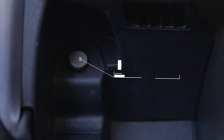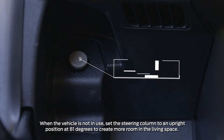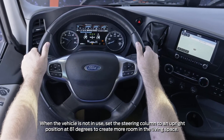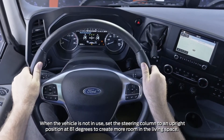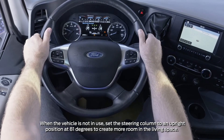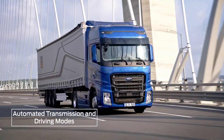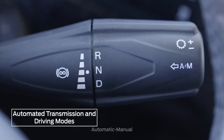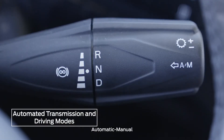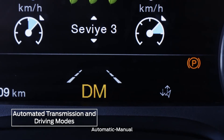To make adjustments to the steering wheel position, press and hold the button on the floor to the left of the steering wheel with your foot. Move the steering wheel backwards or forwards to a comfortable position. There are selectors on the gear stick to select different usage modes. In manual mode, gears can be shifted upwards or downwards using the plus and minus buttons on the gear stick.